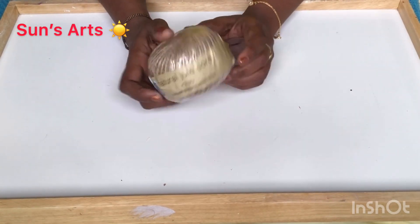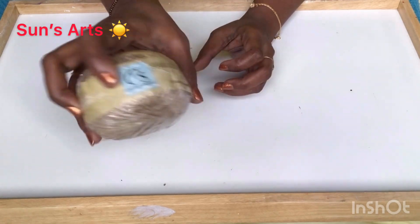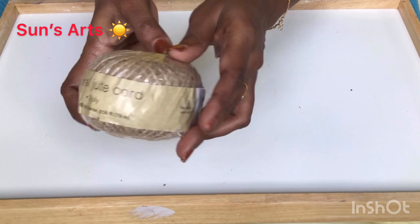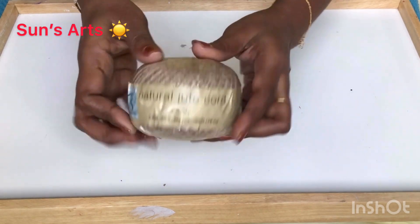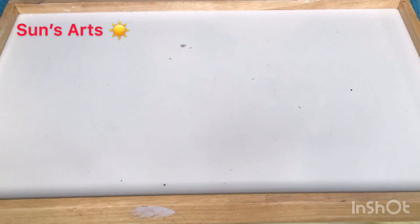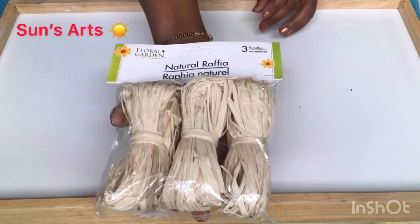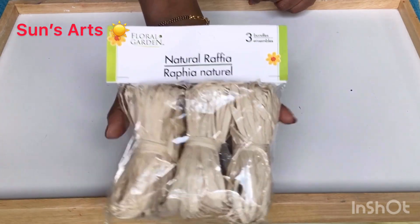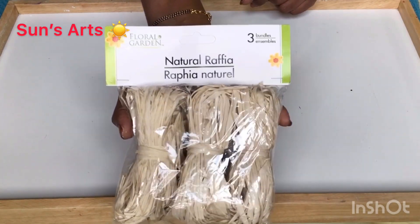This is natural jute cord — it's for a project, Crafter's Square again — and it's a good product I've used in the past. I also got this raffia; I have a project in mind for it, so please look out for that too.